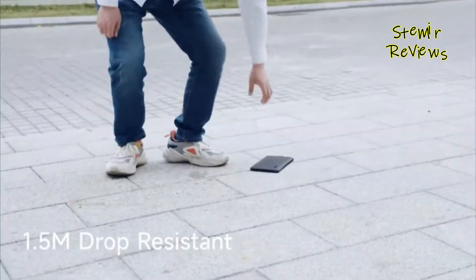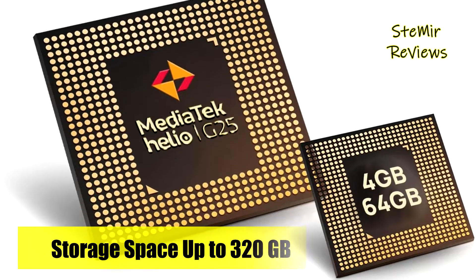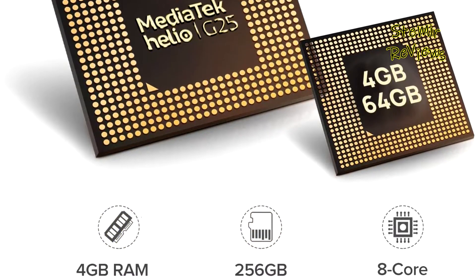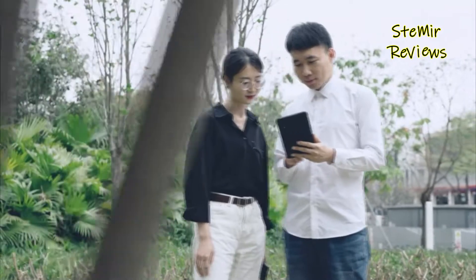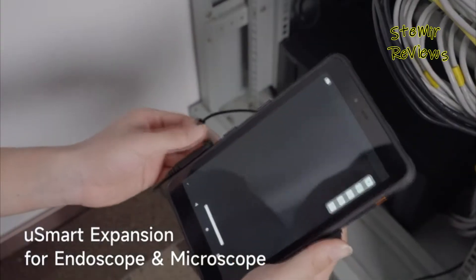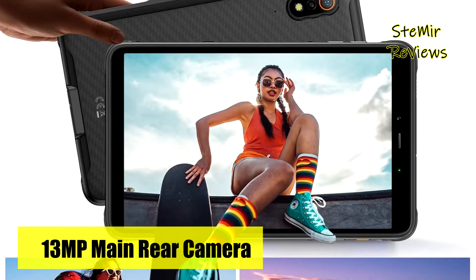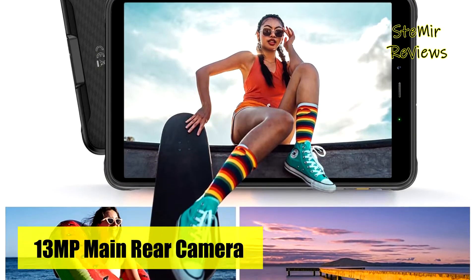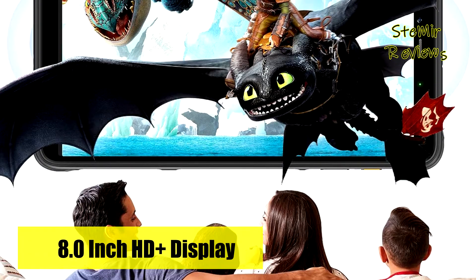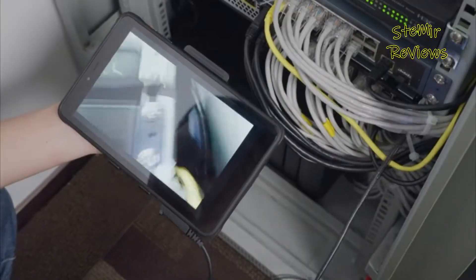With a 2.0 GHz MediaTek Helio G25 processor, 4GB of RAM, and 64GB of internal storage expandable to 256GB via microSD, it offers ample power and speed for running a wide range of applications. Notably, the tablet is free from ads, bloatware, and pre-installed third-party apps. Android 12 enhances the user experience with a fresh visual design and enhanced privacy features. The Yulphone Armor Pad combines durability, performance, and a clean user experience for demanding tasks and outdoor adventures.